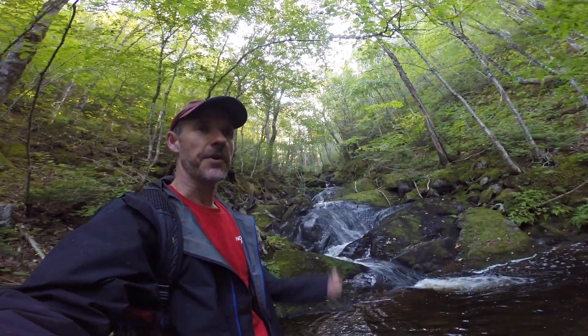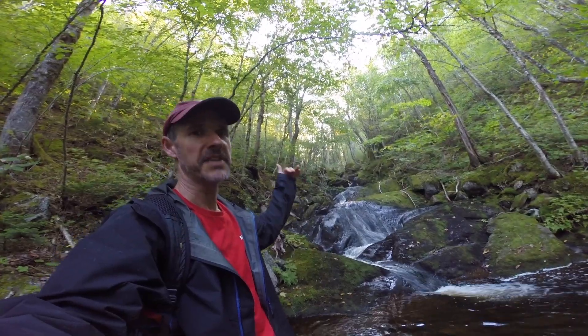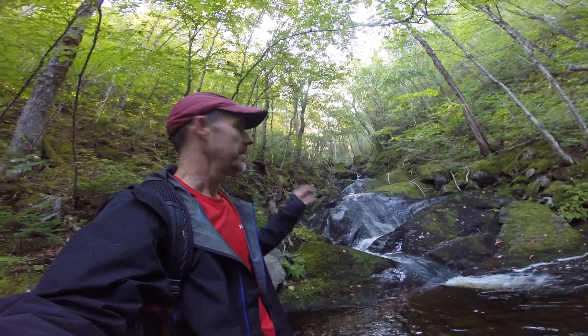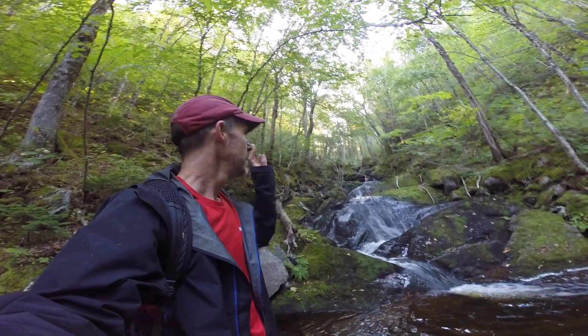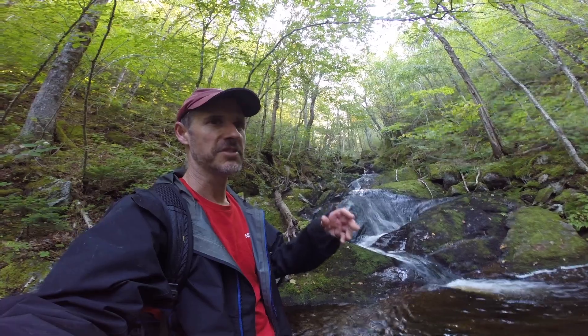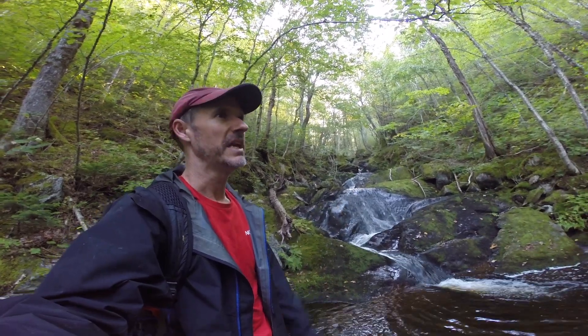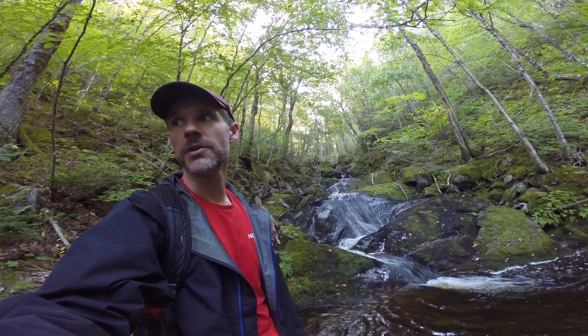Behind me is the first falls I've seen in this valley, but I'm working my way from the top to the bottom, so this would be pretty much the topmost fall you're going to get to. After this it really becomes more like rapids and the valley really closes — it's harder to walk, not really any falls to see. I'm hoping there are more falls downstream toward the Cabot Trail.